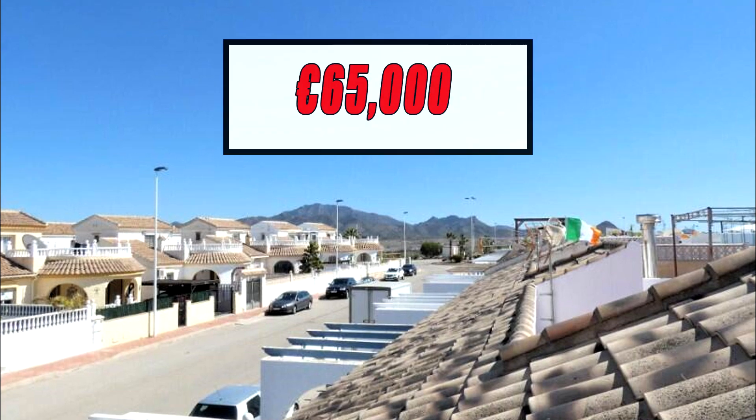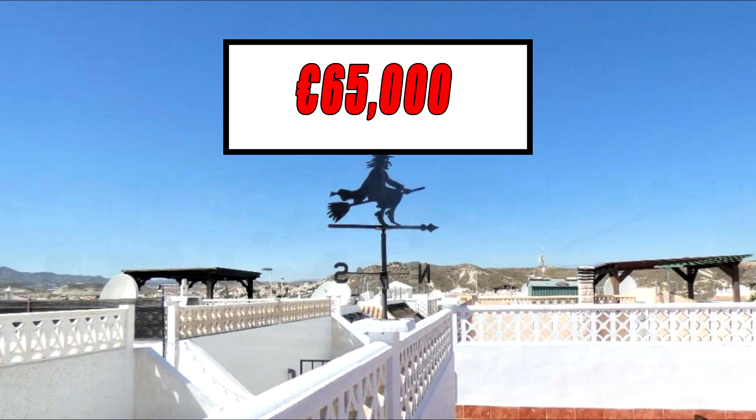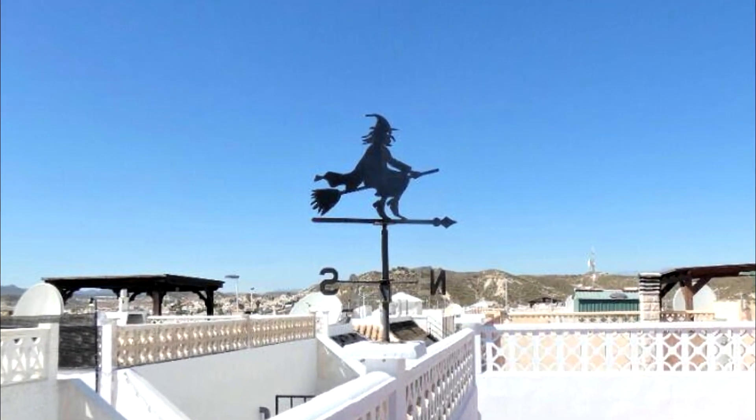This charming villa is on the market for 65,000 euros. Let me know in the comments if you would like to explore more affordable houses like this one. Thank you for watching.